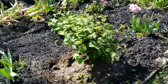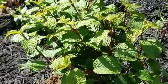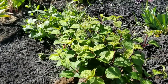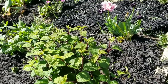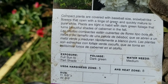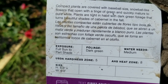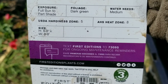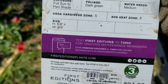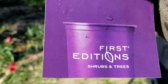All watered in into her new home. Really nice, healthy looking plant. I got this at Lowe's or Menards — never had one of these before. It says compact plants are covered with baseball-sized snowball-like flowers that open with a tinge of green and quickly mature to a pure white. Plants are tight in habit with green foliage that turns beautiful shades of Cabernet in the fall. Hardiness zone five, heat to eight, six to eight feet high, six to eight feet wide. Paid $24.98 — First Editions shrubs and trees.